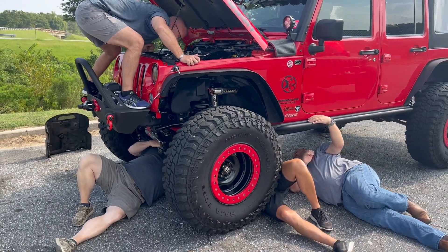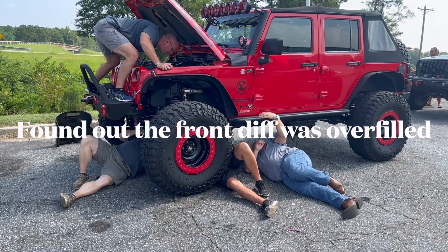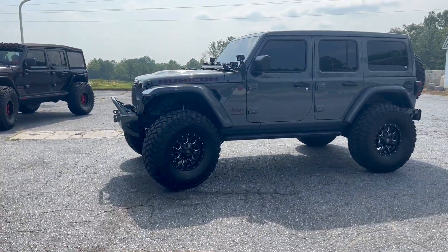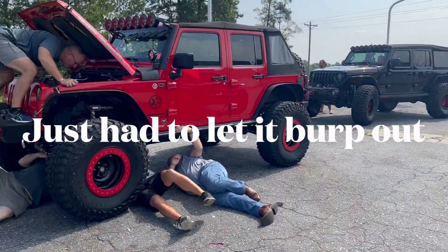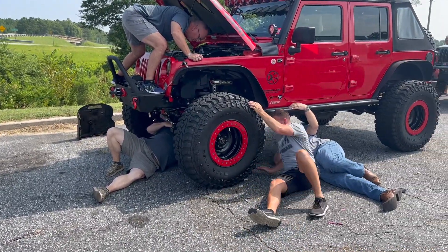All right, so we got a little bit of drama. There's some oil leaking out from underneath the driver's side. Not really sure what's going on, but we got a good group of guys here — Bobby, Jonathan, Mike — all helping out to see if we can discover what's going on.